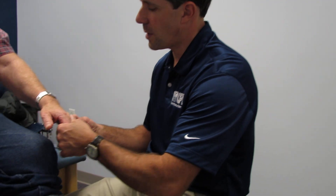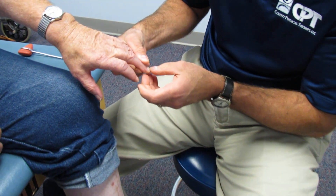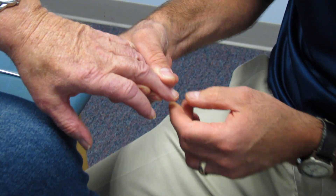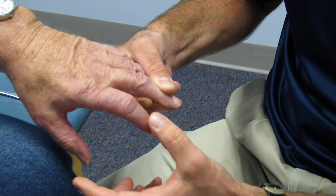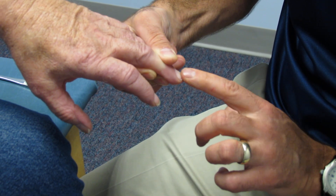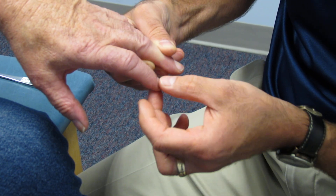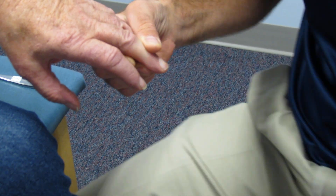The first thing I want to show you is a positive Hoffman sign. I'm going to take and hold his middle finger at the DIP joint and I'm going to quickly flick the end of the finger and watch the thumb and forefinger. They kind of oppose — this finger adducts a little bit. That's a positive Hoffman sign.